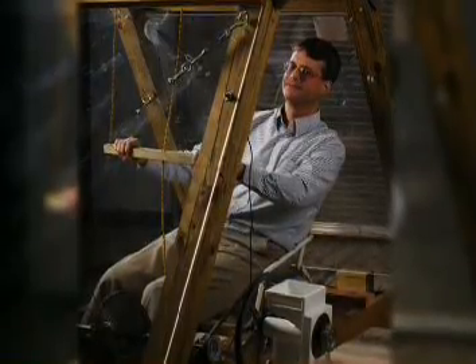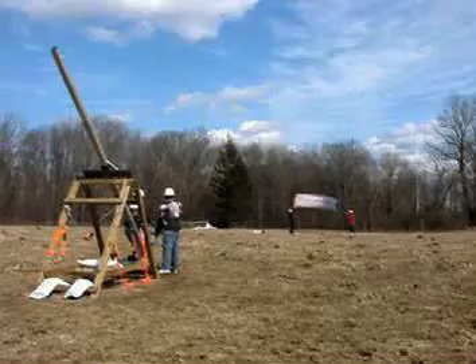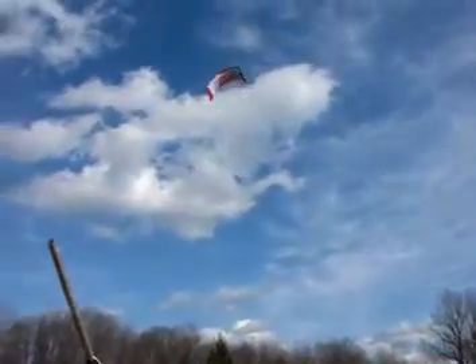We have a current project called wind power from kites, where we use large kites tethered to the ground to extract power from the wind. This is our kite power system, which extracts energy from the wind using large kites that are tethered to this apparatus.